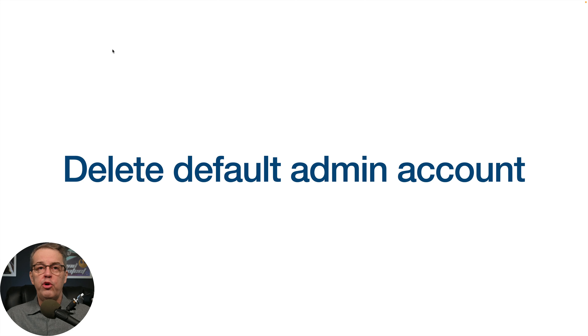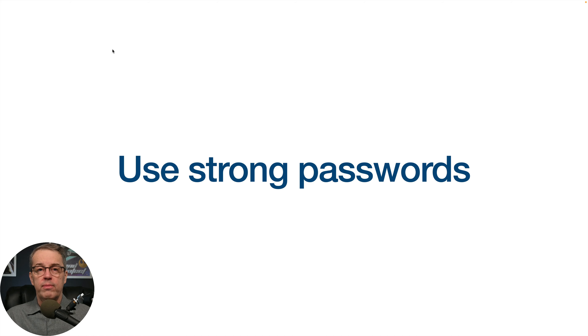First thing you want to do is create a new administrator account and then delete the default admin account. Everybody who's going to be a hacker is going to start off by trying to get in as 'admin' — get rid of it. Use strong passwords: I recommend 12-character passwords with a mix of letters (some uppercase, some lowercase), numbers, and perhaps a special character like a dash, colon, or asterisk. Create a mix — use a password generator if you want. If you don't have a tool like LastPass or 1Password, just Google 'password generator' to find one.